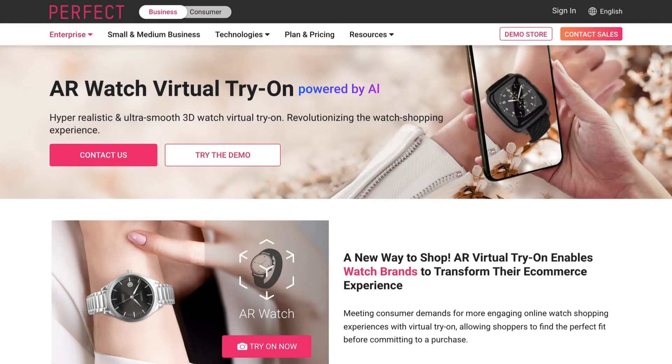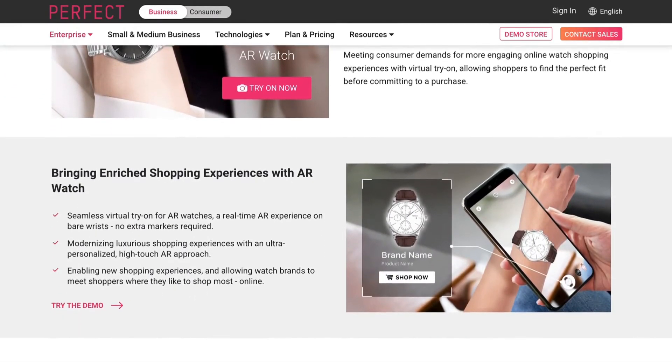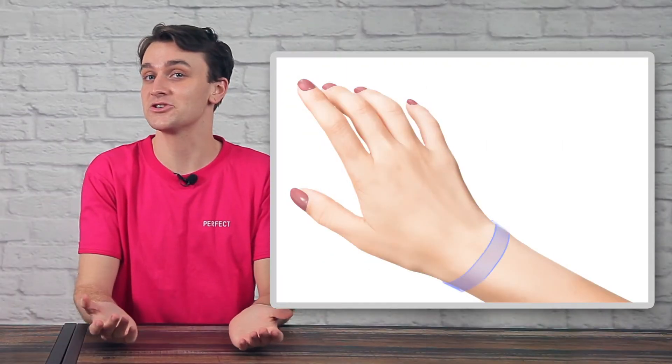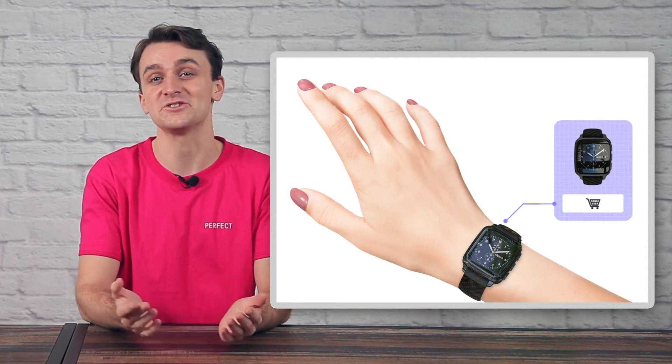The technology also comes equipped with an automatic wrist size detection feature that instantly and accurately measures the size of the user's wrist. This ensures both virtual and physical products can be made to fit perfectly for each unique watch shopper.